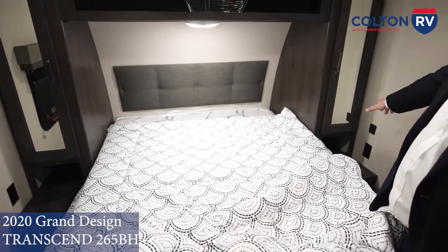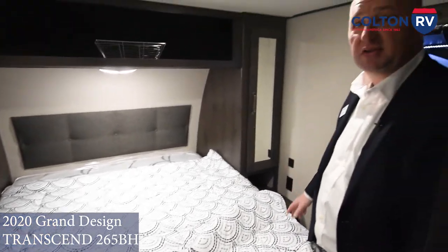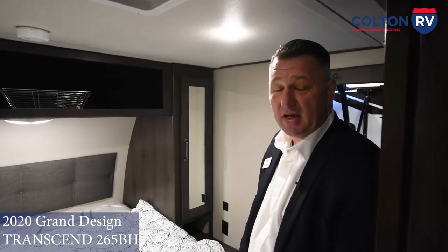So this is the 2020 265BH Transcend. If you have any questions, contact us, let us know and we'd be happy to help you. Have a great day.